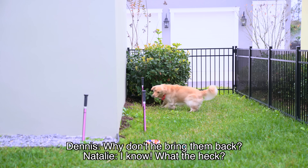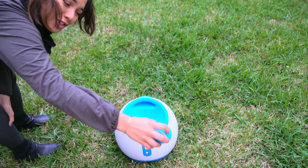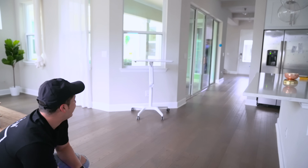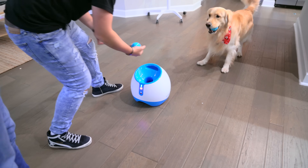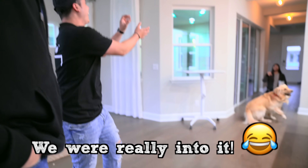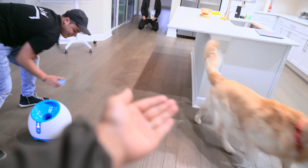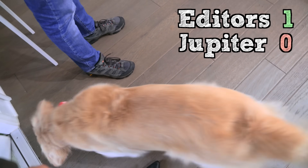He doesn't bring it back. You put it right there — show the audience you're smart! He's clearly not learning or interested in bringing the ball back to the machine. It's supposed to be so Jupiter can learn to fetch and then come back and put the ball in, but he's clearly not getting it.